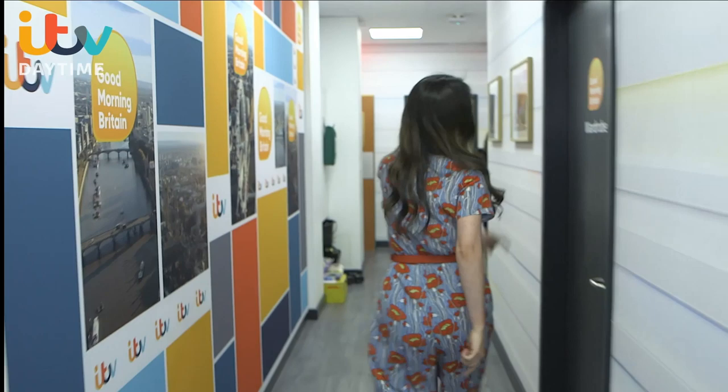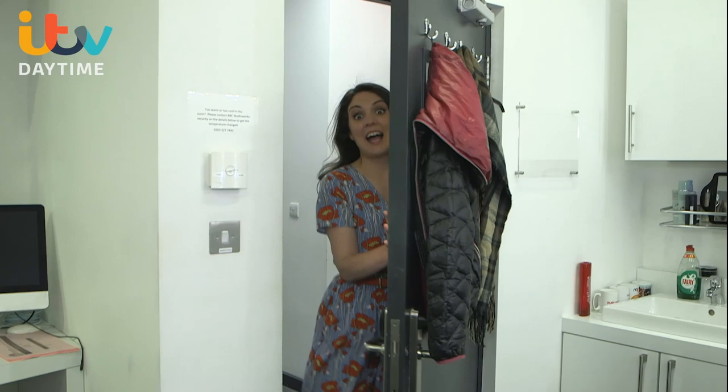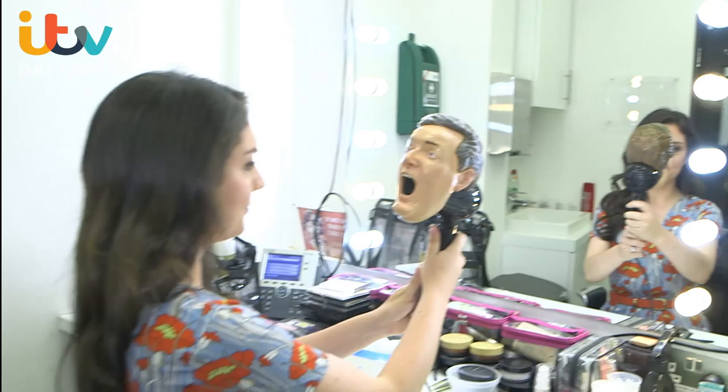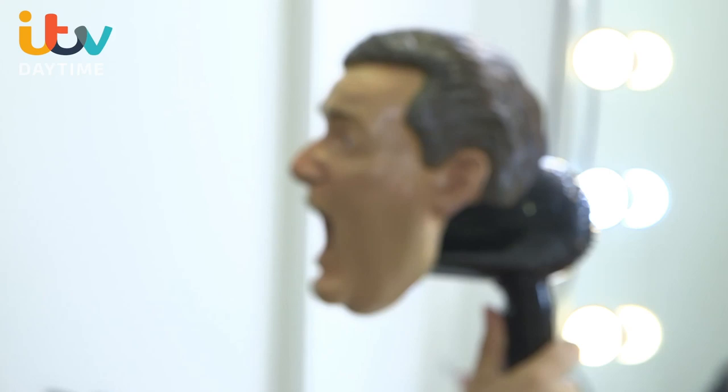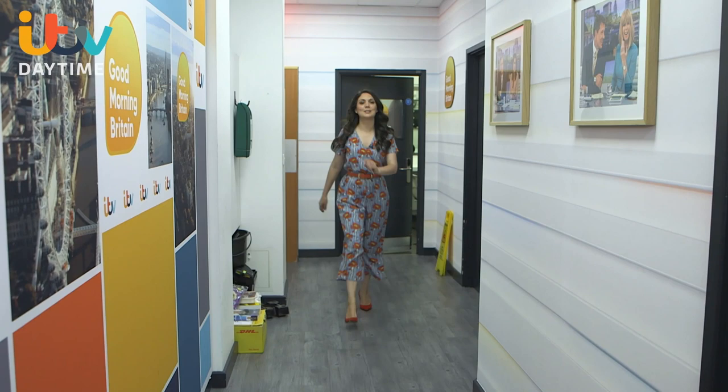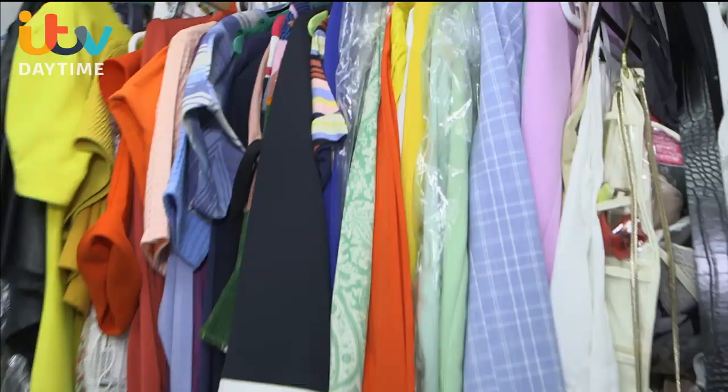Then we head down here every morning to the glam squad. We don't arrive looking like this — they turn us into the beauties you see on your television screens every single day. Makeup is where the magic really happens. We take our seat, just a little touch up, and then it's time for a heated debate. Once we've been to makeup, it's time for wardrobe. The infamous Debbie dresses gets us all ready every single day — no mean feat. And obviously, these are all mine.